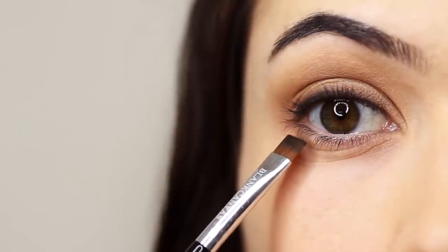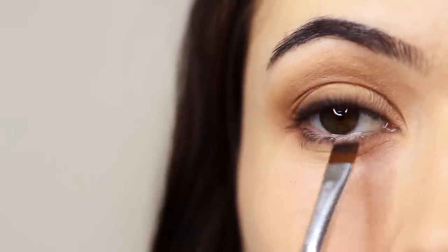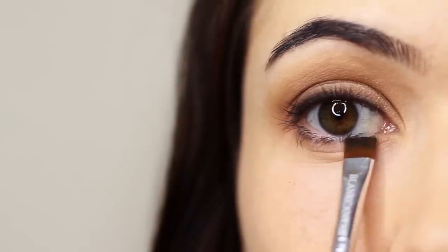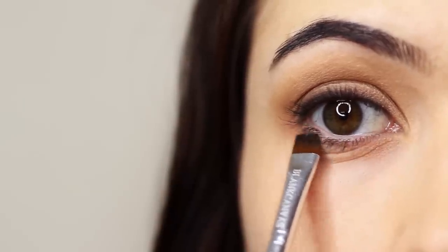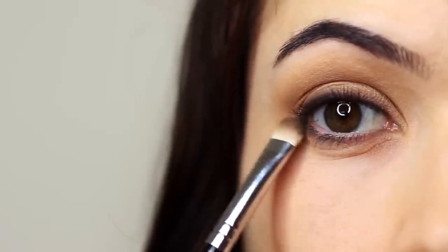Take the brush and work this underneath the lashes on the lower part. Then taking that flat brush we used earlier, sweep a little bit of the mid-tone right underneath to blur out the black.